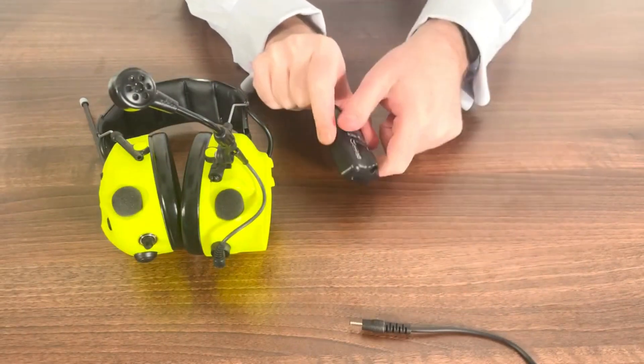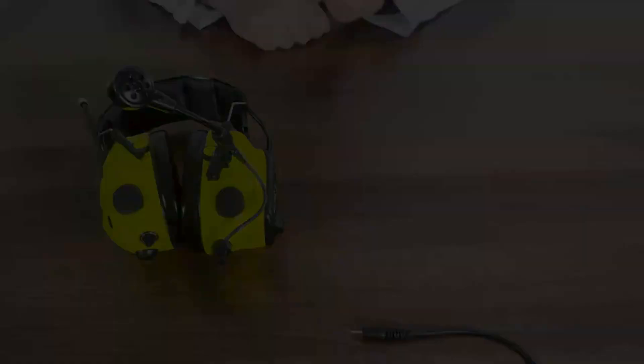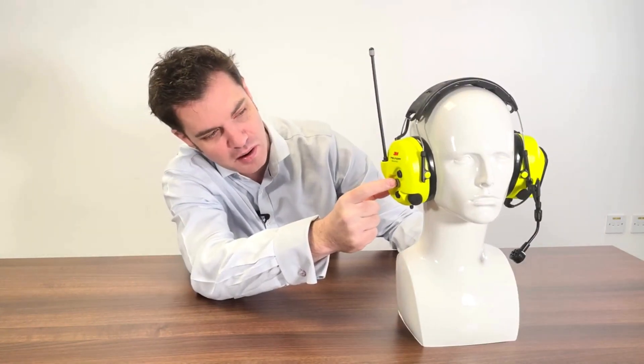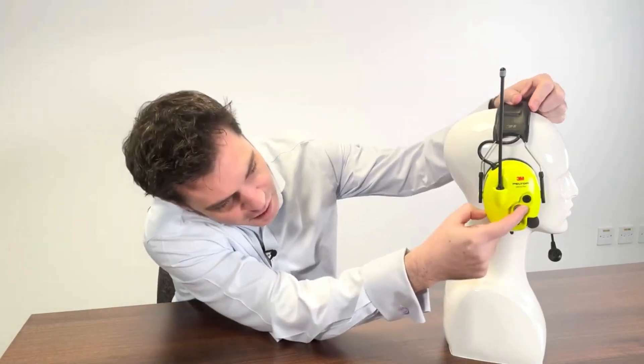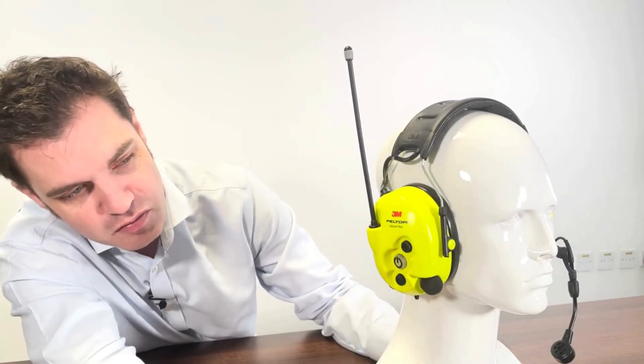I will now take you through how to use the Litecom Plus headset. The first thing to do is ensure that the battery is charged and inserted into the headset. Next, put on the headset with the microphone facing forward and out the left-hand side. Next, turn on the unit by pressing the power button on the right cup. To change the main settings on the headset, press the PTT button followed by the power button.